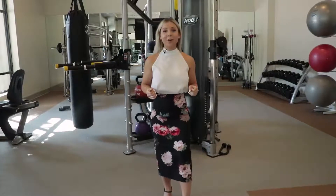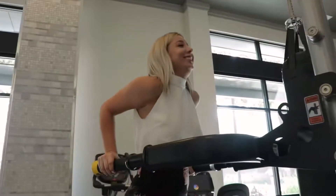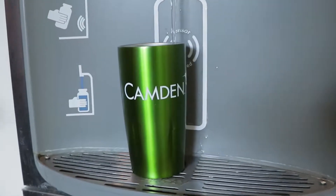The gym here at Camden Victory Park is insane. You have over 1,700 square feet worth of fitness equipment, which includes a battle rope, a punching bag, and even TRX bands. My favorite is going to be the dip bar. They even have water dispensers, so if you run out of water you don't even have to worry — you can fill up right here. Go ahead and cancel those gym memberships.